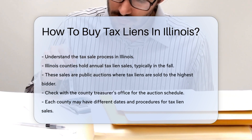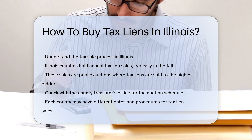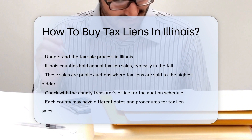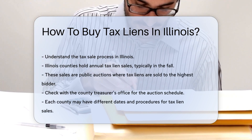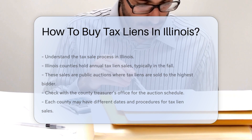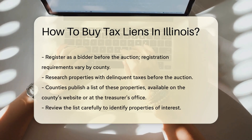Illinois counties hold annual tax lien sales, usually in the fall. These sales are public auctions where tax liens are sold to the highest bidder. Check with the county treasurer's office for the auction schedule — each county may have different dates and procedures. You will need to register as a bidder before the auction. Registration requirements vary by county, so contact the treasurer's office for specific details.